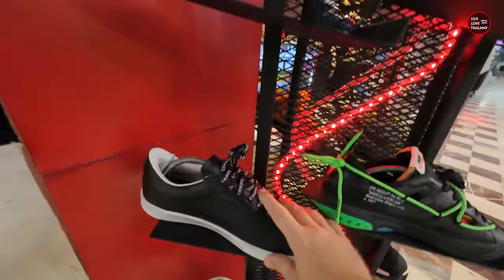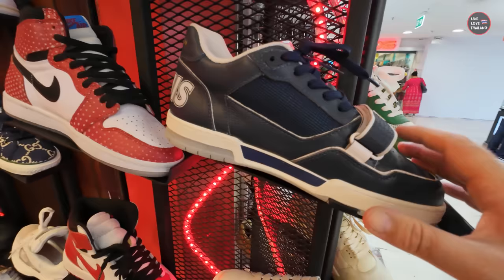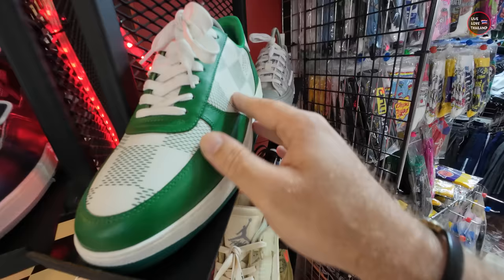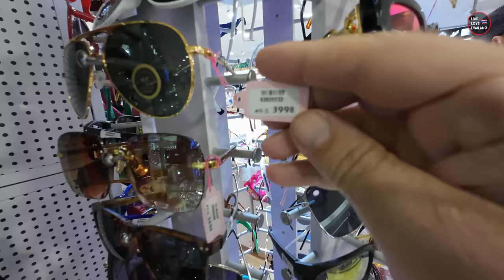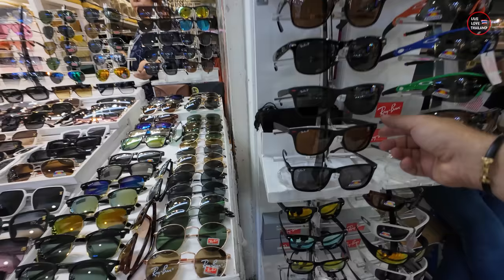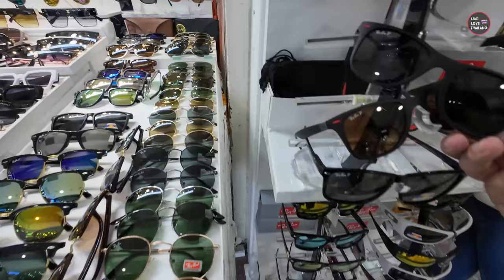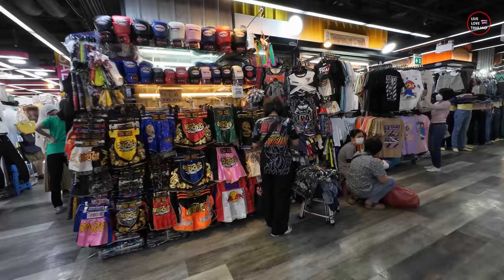Now here is the question — if these items are original or copy. You can see they are not priced. If you ask the price, you are going to get a high price — always bargain. But the question is copy or original, and I can say 99% they are copies. Bargain the price. And these sunglasses, of course, are copies — starting from 390 Thai Baht. This is one of the floors where almost everything, if not everything, is copy. You have to use your bargaining skills.